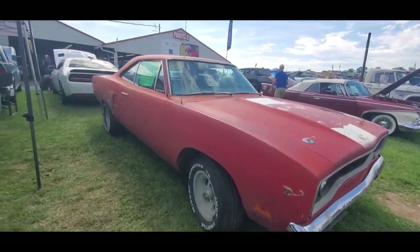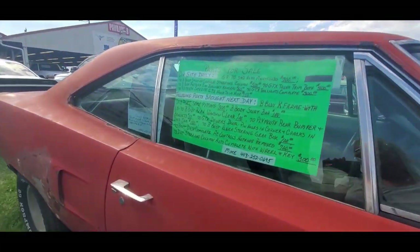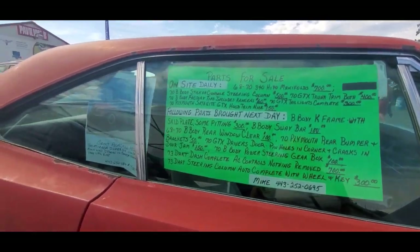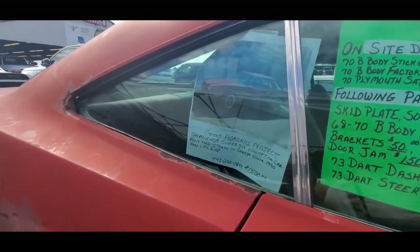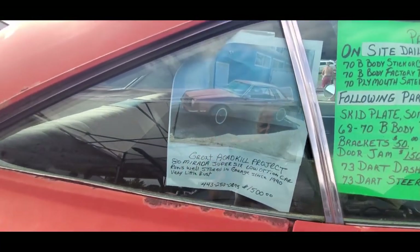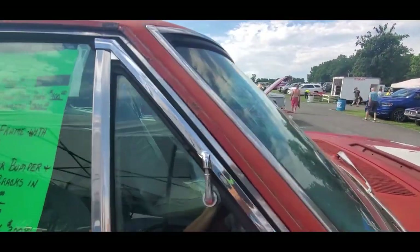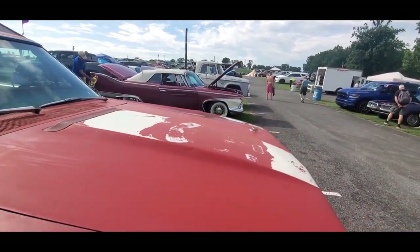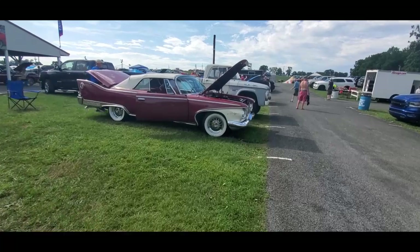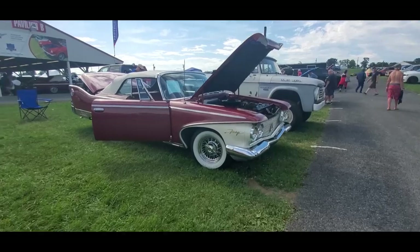Little Road Runner over here — oh, parts for sale. Okay, great road kill project, asking $1,500 at 80,000 miles. Some does not have a price on it. I gotta get over here — this is gorgeous, just gorgeous.